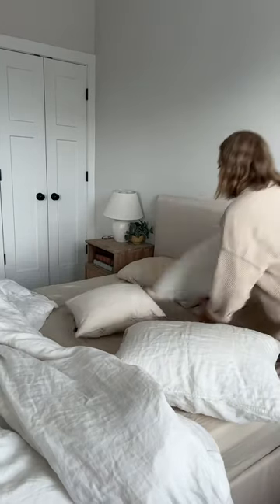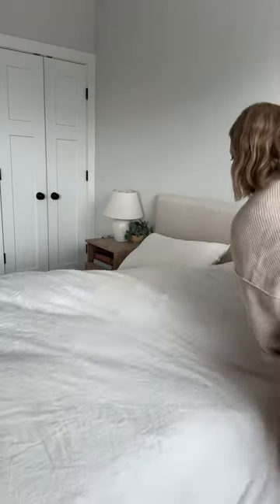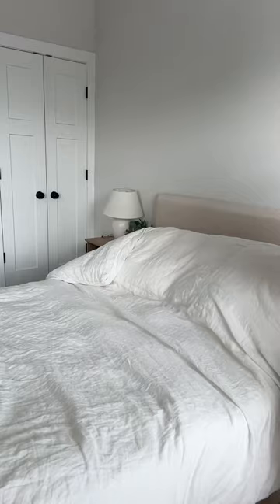Get your pillows put in place. Ditch the top sheet — nobody needs a top sheet. All I have to worry about is my blanket. A quick straighten. One simple move that's going to change your bed. Fold over.